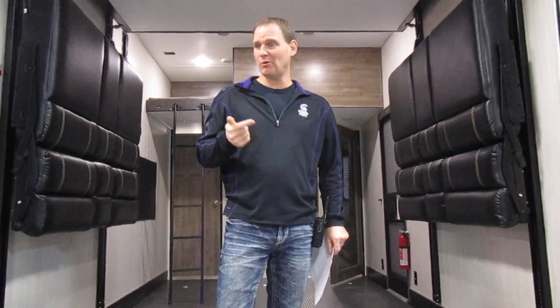We're standing here inside a brand new Rogue Vengeance toy hauler. We want to show you a few features. We won't hit them all today, but there's a very specific thing I want to show you at the end — a brand new feature that's exclusive to Vengeance only.